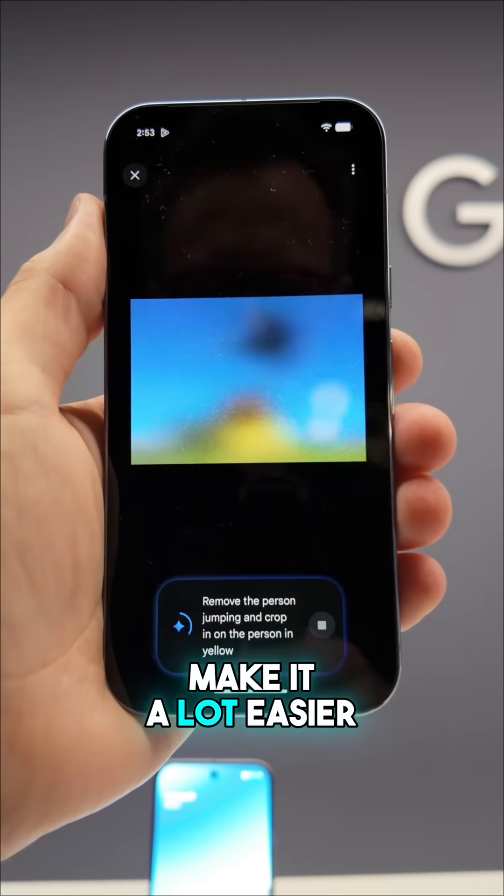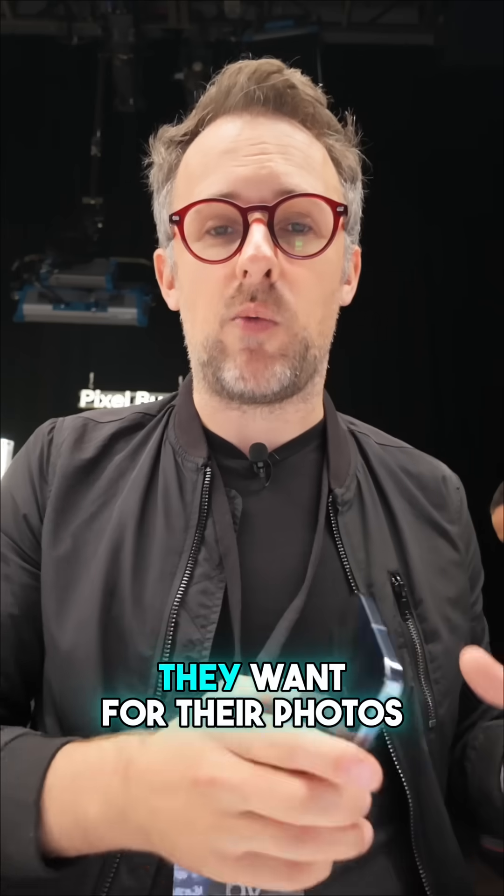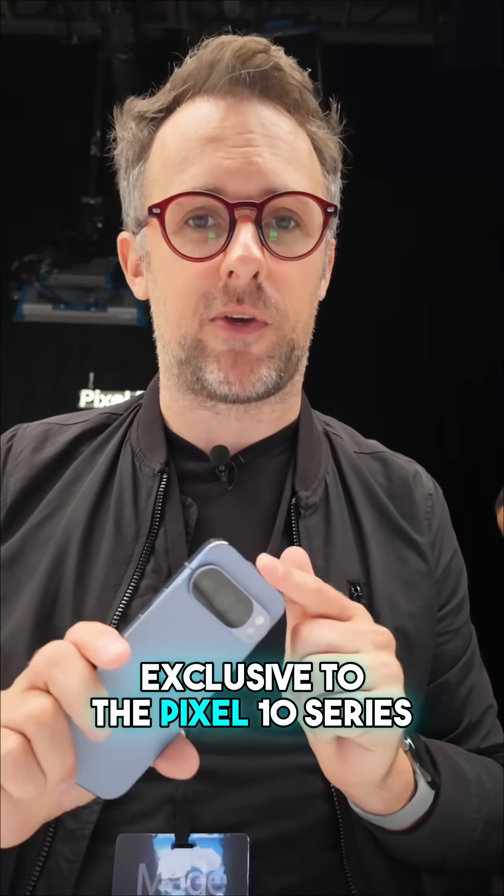This is probably going to make it a lot easier for the regular person who maybe isn't a professional photography editor to do the edits that they want for their photos. This is something that's as of now exclusive to the Pixel 10 series.